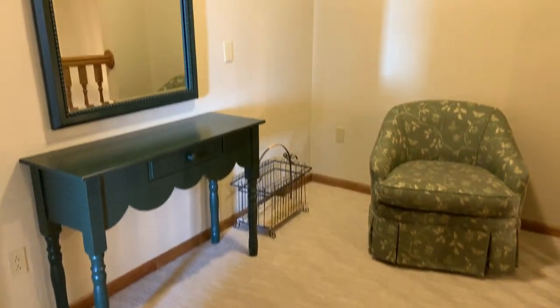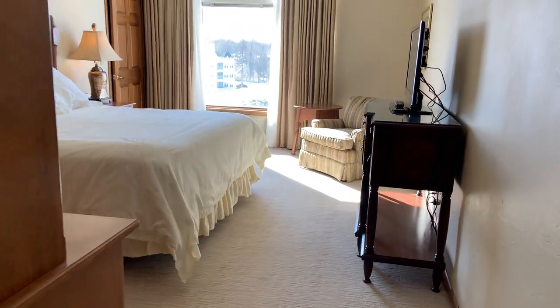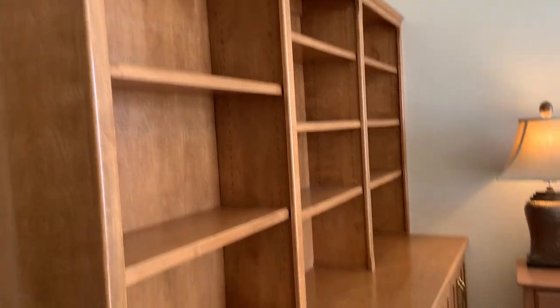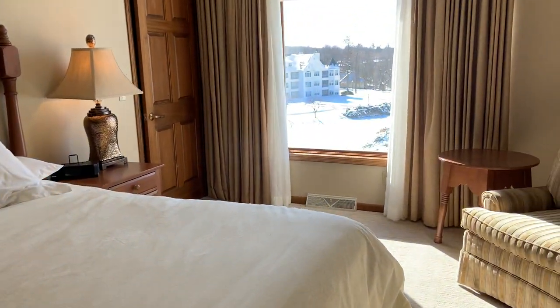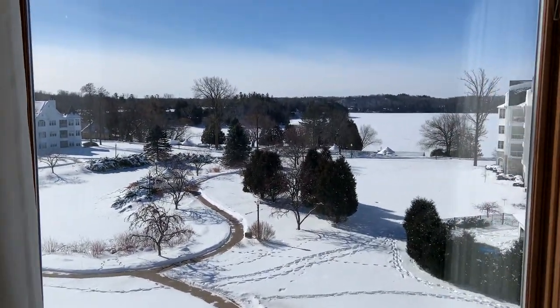At the top of the stairs there's a little table and a rocking swivel chair. The bedroom up here has a queen bed, tons of space to put your stuff, and again beautiful views of Elkhart Lake.